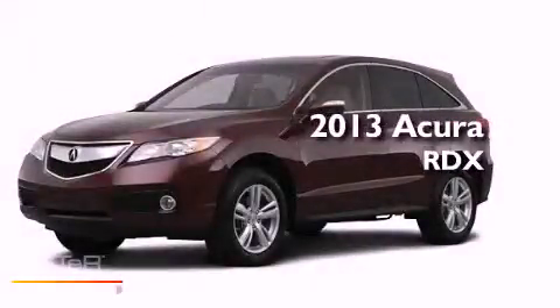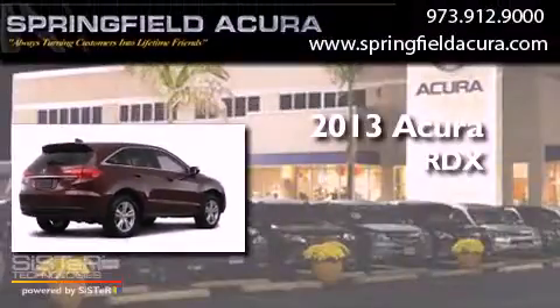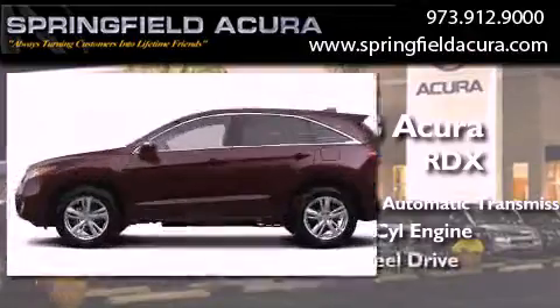This is a brand-new 2013 Acura RDX. This crossover has a 6-speed automatic transmission, a 3.5-liter V6, and all-wheel drive.